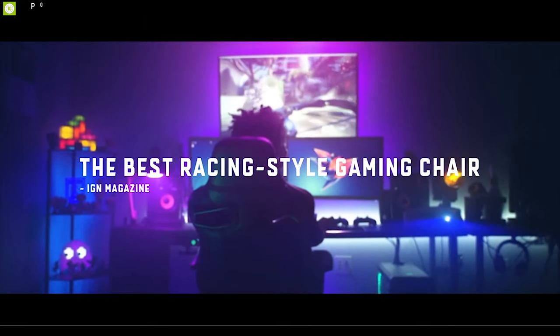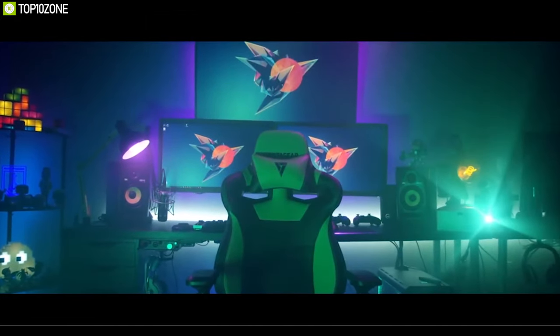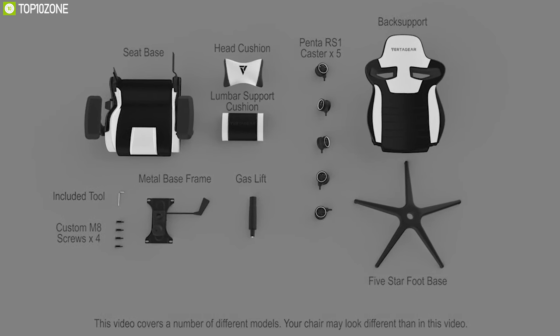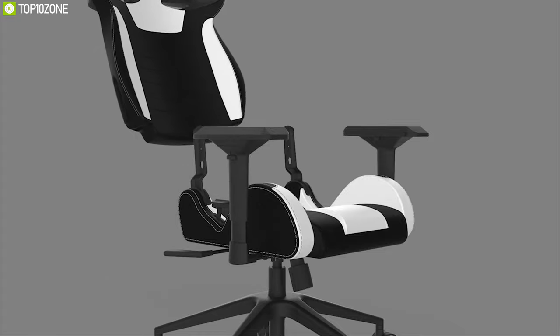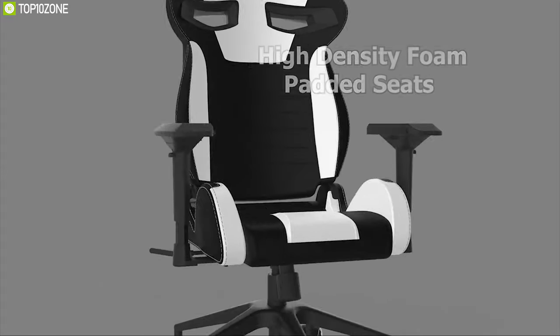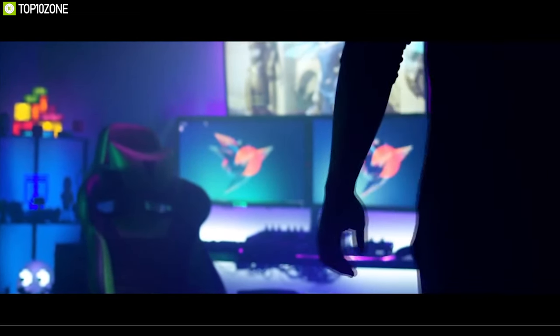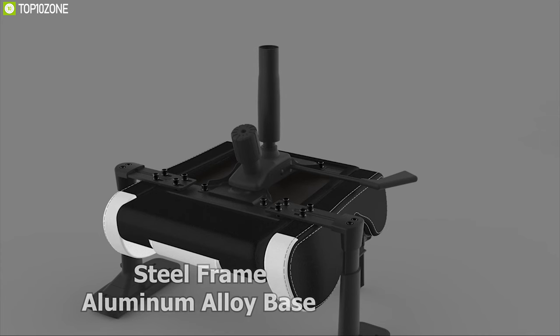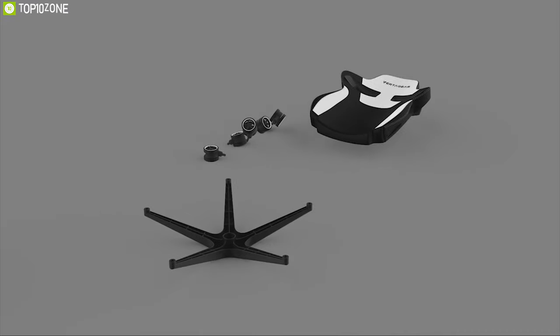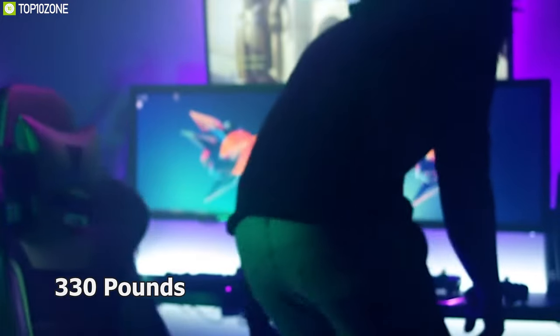Play your favorite games with ultimate comfort with the Vertagear S-Line SL4000 racing series gaming chair, packed with features to elevate your gaming experience. This chair offers excellent ergonomics and comes with high-density foam padded seats and back that are soft and breathable. With the perfect combination of steel frame and aluminum alloy base, this chair is super durable and can handle a maximum payload of up to 330 pounds.